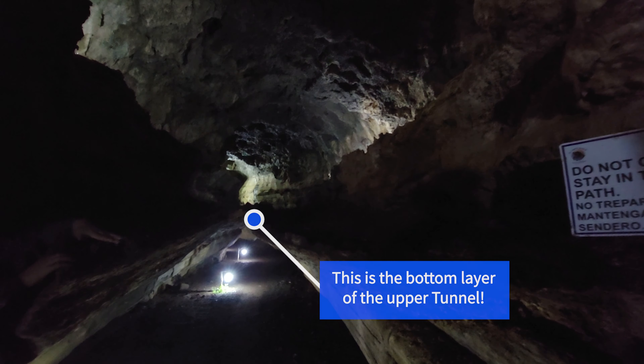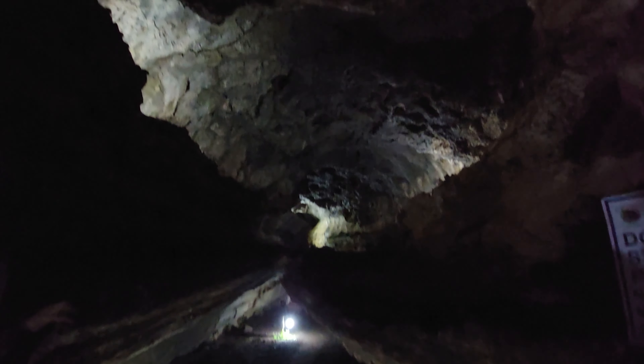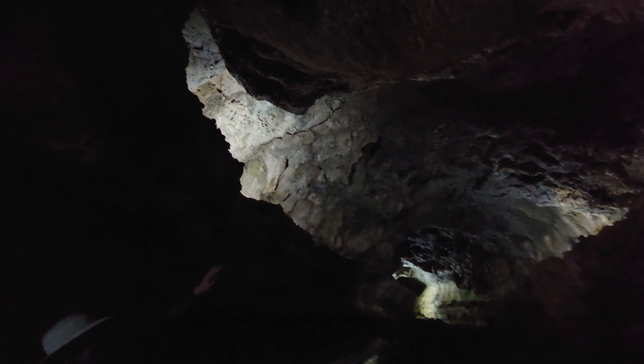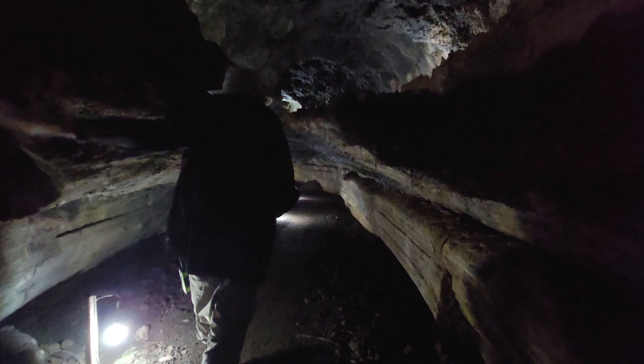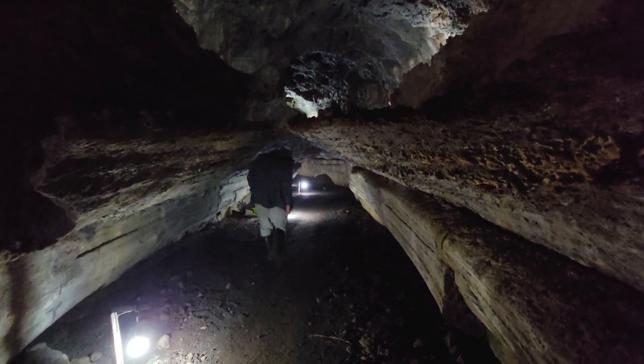Over here we have different layers from different eruptions. This is one tunnel; we have a second tunnel going on top — most of the roof of the second has already collapsed. Then we have the third, which is now the surface of the island. Be careful with your heads. That over there is the next side of the second tunnel.